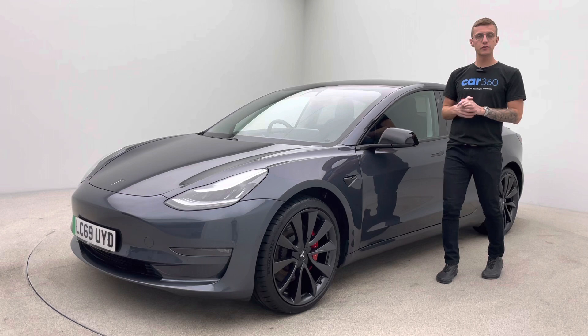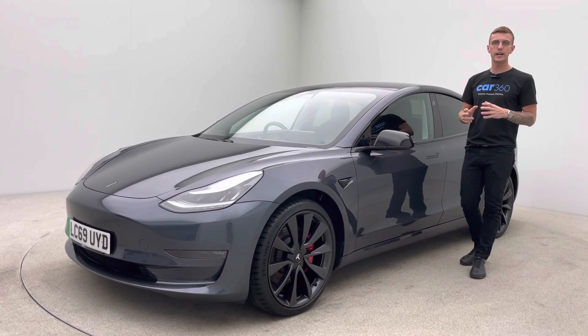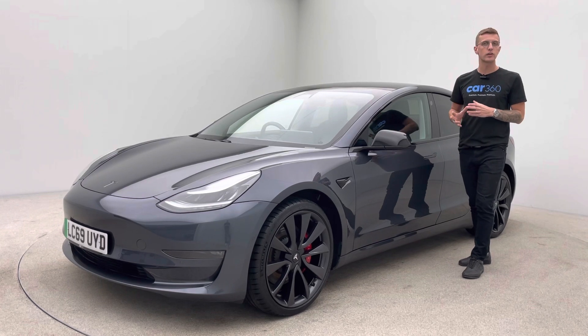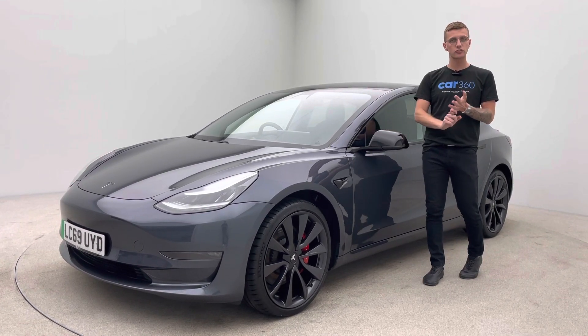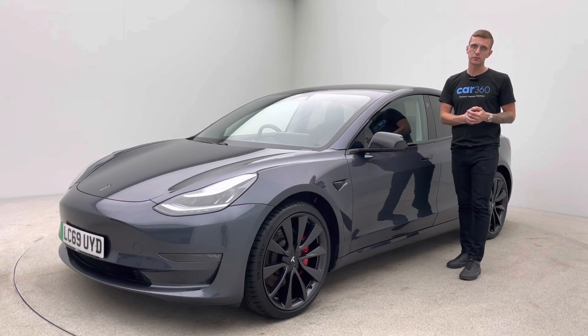In terms of the Tesla itself, if you are new to Tesla, please download the Tesla app prior to handover, create an account and what we'll do is our very best to get you straight onto the Tesla network. This will allow you access to chargers within the Tesla network and also some cool features from your phone.